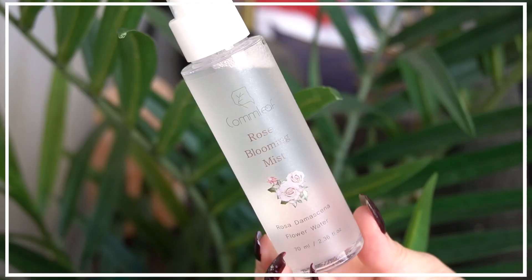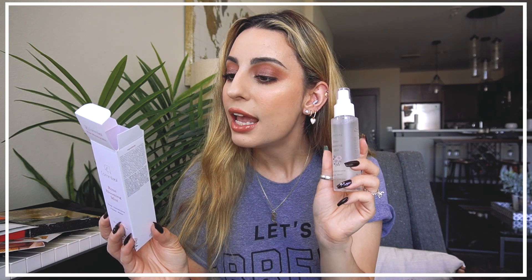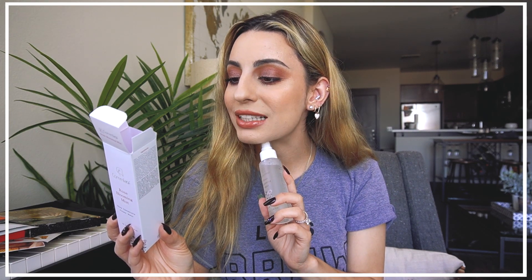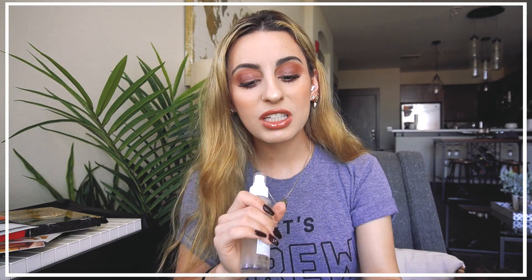Among the actual skincare products, first up is the Rose Blooming Mist. I love the packaging — it's so pretty. This is a hydrating rose water mist with a patented hyaluronic acid complex formula. It moisturizes and keeps oil and water in balance under or over makeup for soft, fresh, glowy skin without sticky residue. I will definitely be using this.